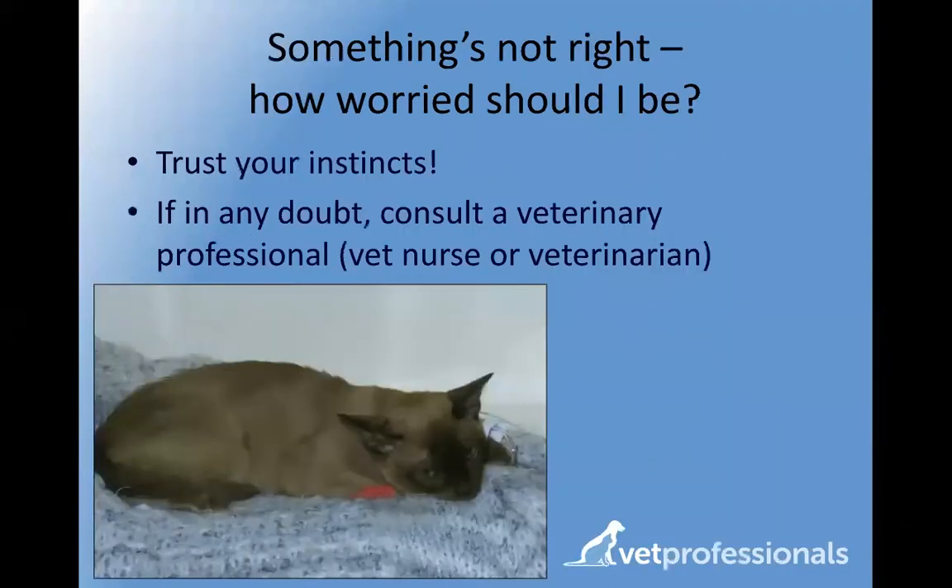The topic for tonight is nursing sick cats — when to worry, what to do about your concerns, and what nursing tips you can follow at home. The first thing I would really like to say is: if you ever think 'I don't know if I should be worried,' I would always say trust your instincts. Rather like a parent and their child, you know your cats better than anyone else. Your vet practice is never going to mind talking to you and advising you on whether they need to see your cat straight away or whether an appointment the next day is more appropriate.